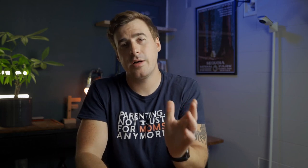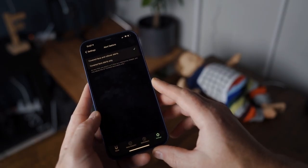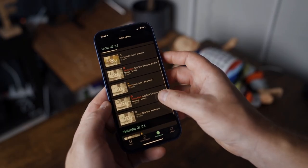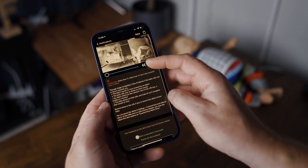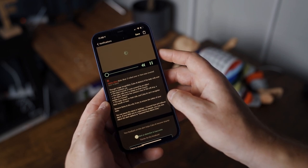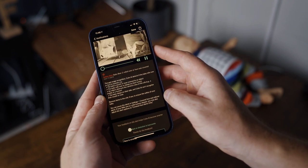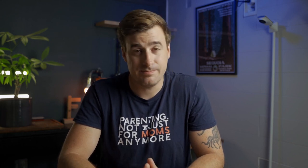The most notable feature the Cubo AI Plus has to offer are its unique monitoring alerts. Cubo takes a proactive approach — instead of alerting you when something terrible has happened, like your baby has stopped breathing, it will alert you when your baby is in a potentially dangerous situation, like having her face covered or having rolled over onto her belly. Both these types of events are major things to avoid, especially when it comes to preventing SIDS, or sudden infant death syndrome.